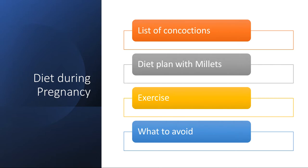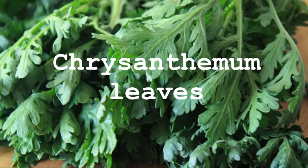Today we are going to look at the diet during pregnancy — or pregnant ladies' diet — in our health problems and natural remedies. Even though it is not a health problem unlike others, pregnant persons should take utmost care in their diet. They shouldn't go for fasting even for one day. Here is what follows: a list of concoctions, diet plan with millets, exercise, and foods to avoid.